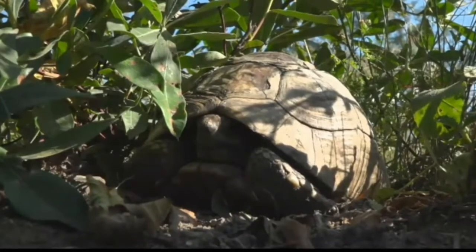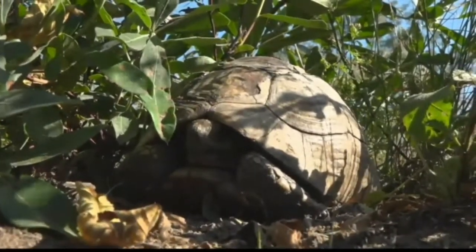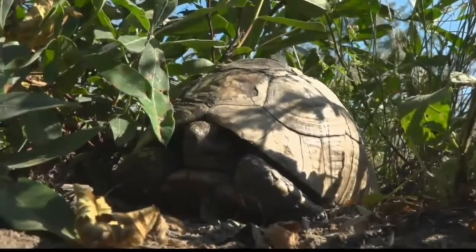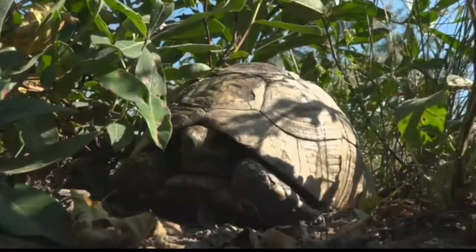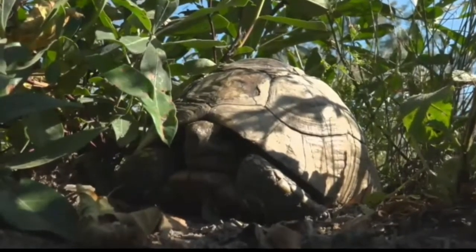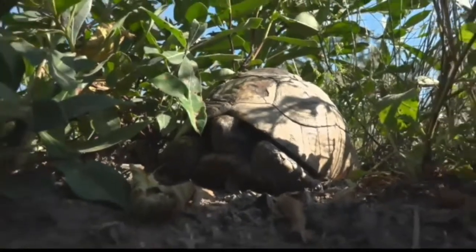It is a leopard tortoise, so it's got that very domed shell even though it's been burned off and the coloration is not there anymore. We can still see the dome shape of the shell as well as some of the coloration on the right-hand side. I'm not sure if it's a boy or a girl, so I haven't decided what to name it. Rebecca reckons I should name it Beyonce, after the song 'Survivor' that she sang.